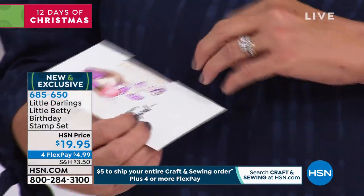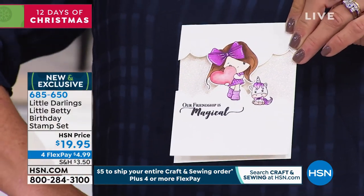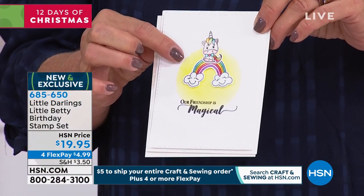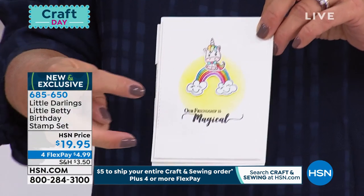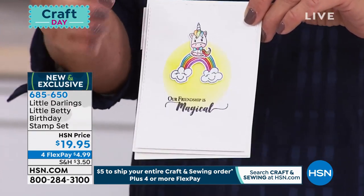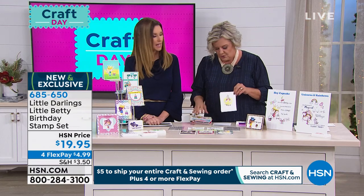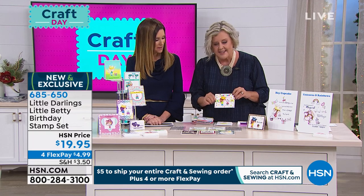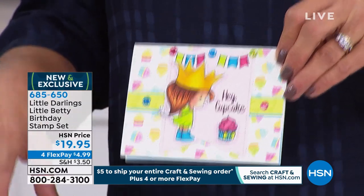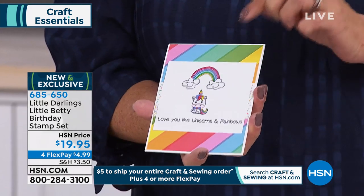Here we have 'our friendship is magical,' using the one with a little heart. This one has the unicorn and the rainbow with the little smiley faces in the cloud. Very on trend right now is smaller images making smaller cards that just make your point in a sweet, whimsical way. Here's 'Hey Cupcake' — you can customize this for birthday. These are all hand drawn, custom drawn by an artist to create unique and individual designs.